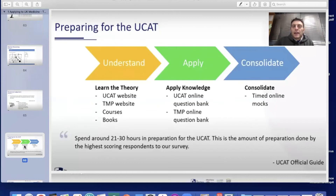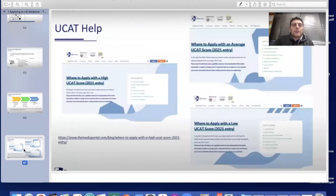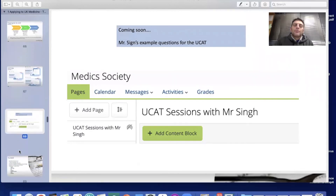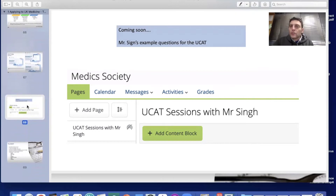The UCAT recommends spending around 21 to 30 hours preparing for the exam — this is the amount of preparation done by high-scoring respondents to their surveys. For help, you can follow the Medic Portal link on where to apply with a high UCAT score for 2021 entry. Medic Portal has online courses and question banks, and you can also check the PSL page for Mr. Singh's videos, which are being added weekly in the UCAT section.